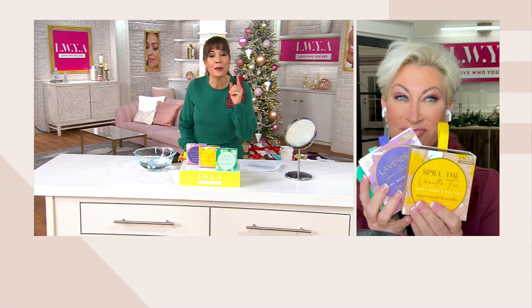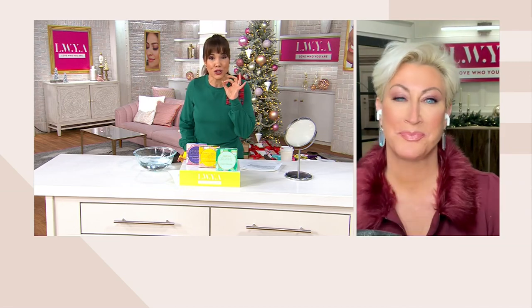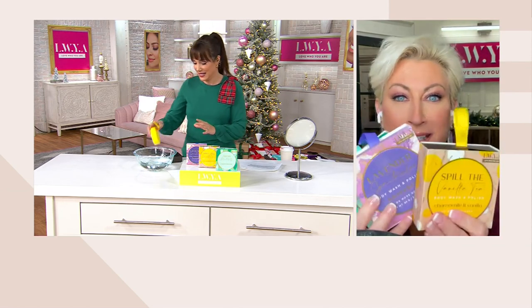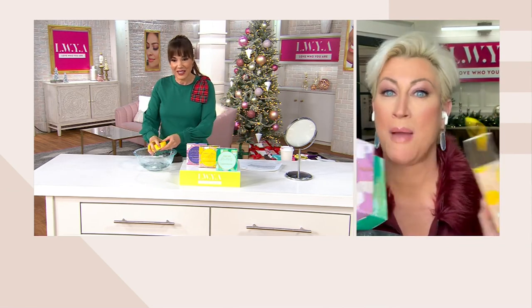Every single time I tried to buy it on QVC.com, they were sold out. There's nothing like it. They're new flavors too.